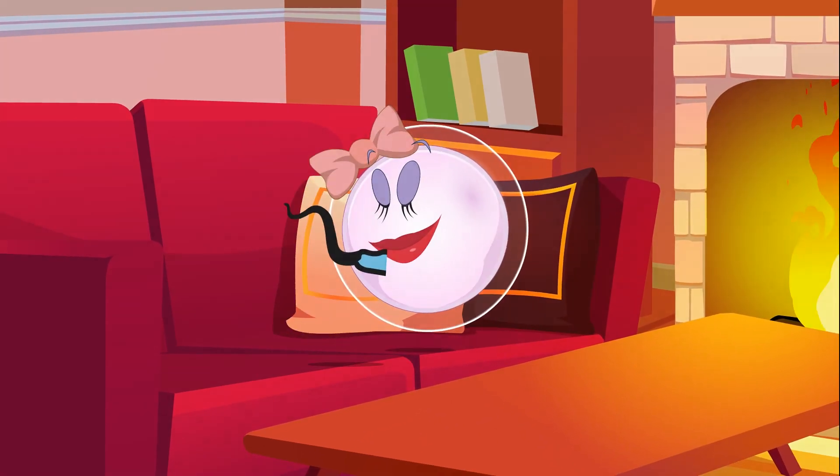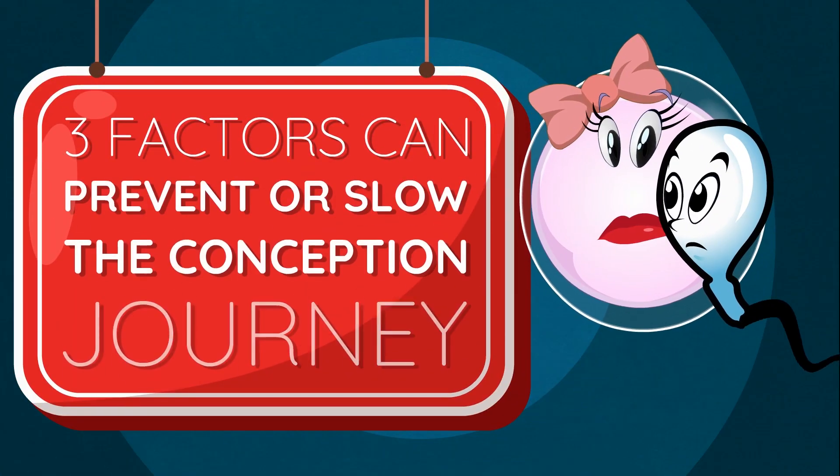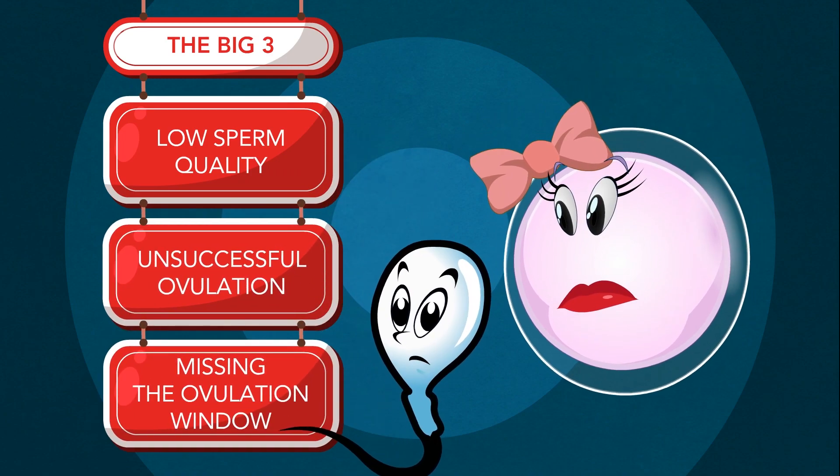To get pregnant, the sperm and egg must meet. Three factors can prevent or slow the conception journey, including low sperm quality, unsuccessful ovulation, and missing the ovulation window.